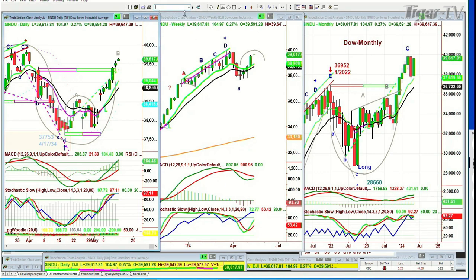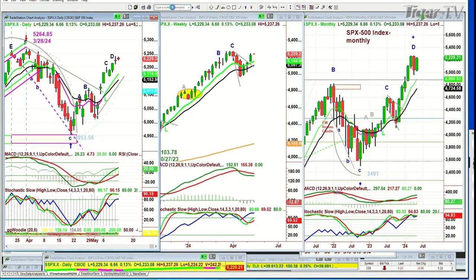The Dow is up 104 at 39,617, still in leg B, and there should still be a C and a D to come. This is really impressive. The S&P is struggling a little bit — it is up 6.7 at 5229, and this is a leg D. There was a kind of a small Doji candle on Friday; it was almost a halfway marker with a move to the upside. Let's see where this takes us.